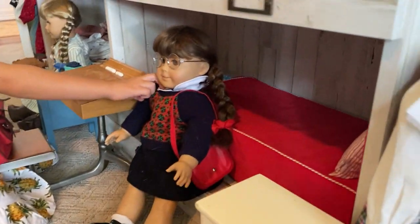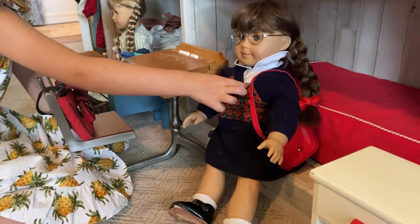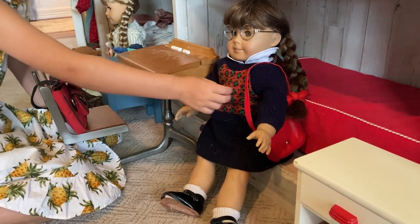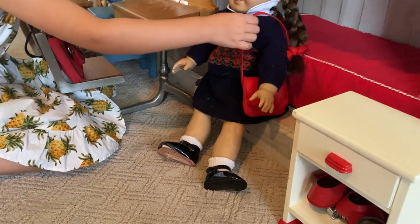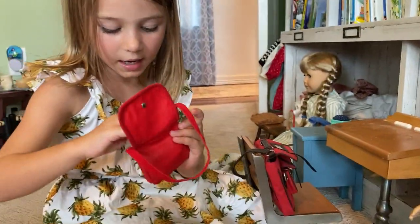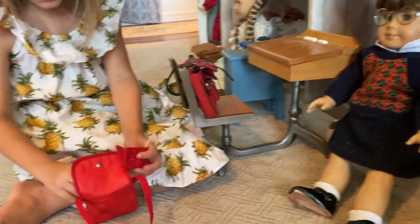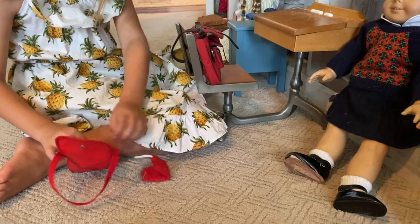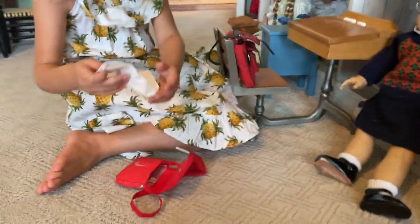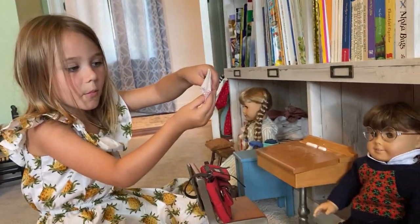Her collar is not attached, it's separate but easy to put on. Over here is her little purse — it has two handkerchiefs, two little glasses holders, extra glasses, and a little handkerchief that says Molly.